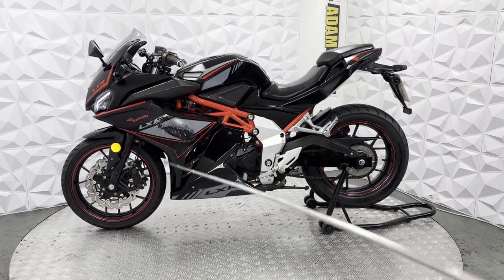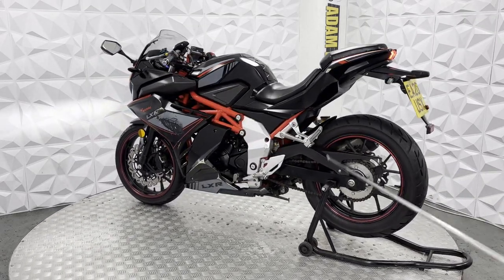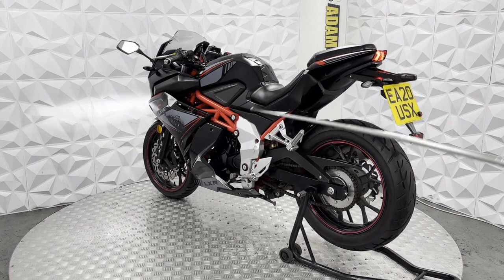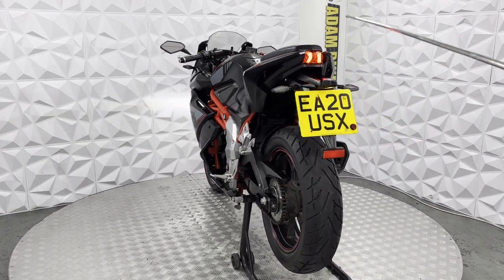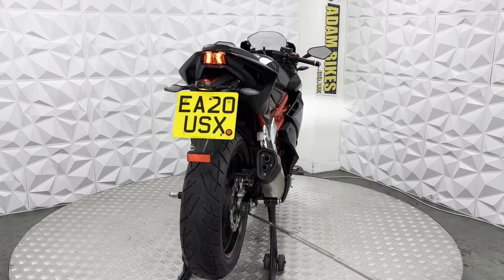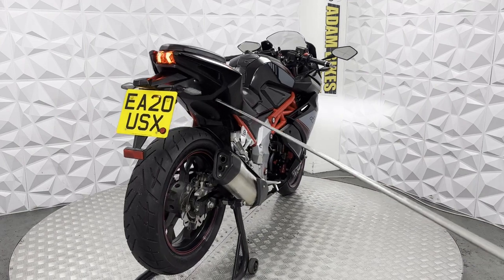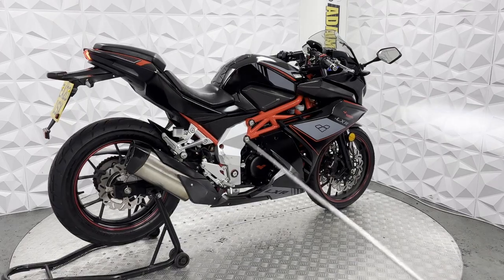Underneath is nice and clean. A couple of little marks on this fairing — just paint scratches and decal marks. Tank is in good overall condition. Bars are nice and straight. Rear arm is in good condition. Underneath is very clean. Chain guard and mud guard are in good condition. Rear shock is present.